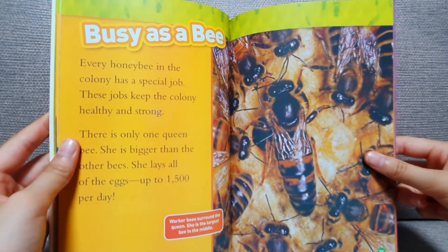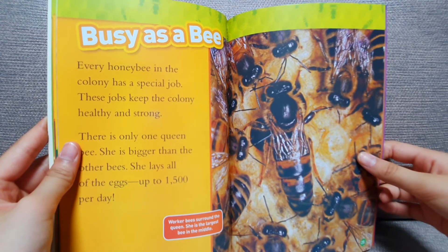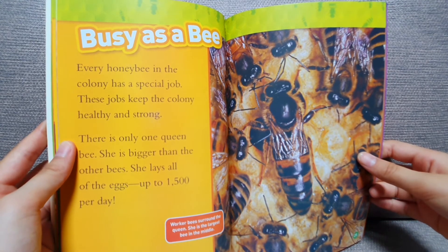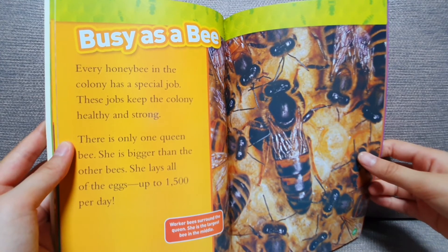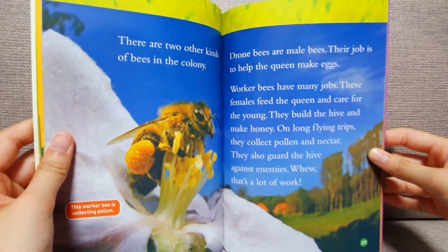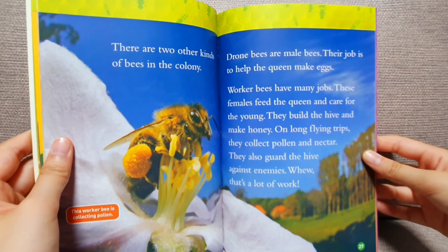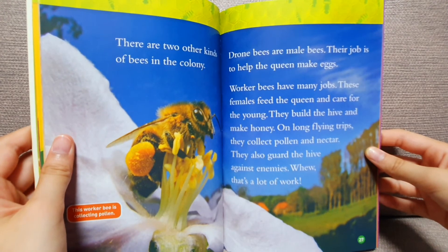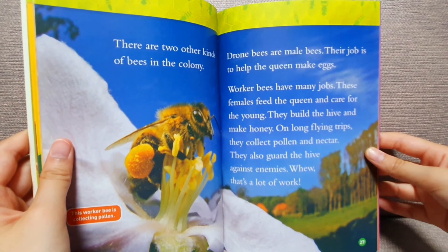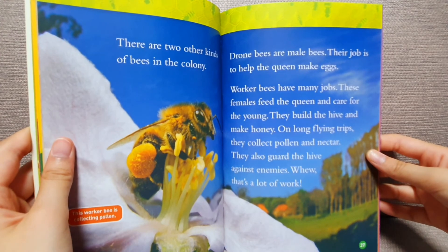Busy as a bee. Every honey bee in the colony has a special job. These jobs keep the colony healthy and strong. There is only one queen bee. She is bigger than the other bees. She lays all of the eggs — up to 1,500 per day. There are two other kinds of bees in the colony. Drone bees are male bees. Their job is to help the queen make eggs. Worker bees have many jobs. These females feed the queen and care for the young. They build the hive and make honey. On long flying trips, they collect pollen and nectar. They also guard the hive against enemies. Phew, that's a lot of work.